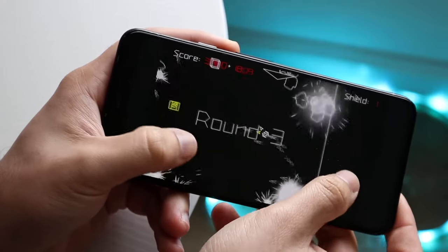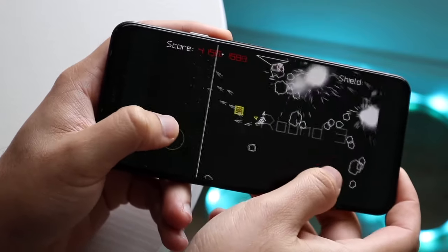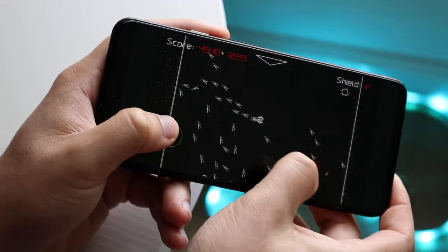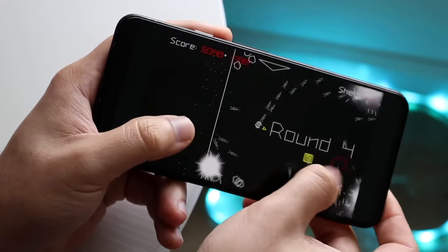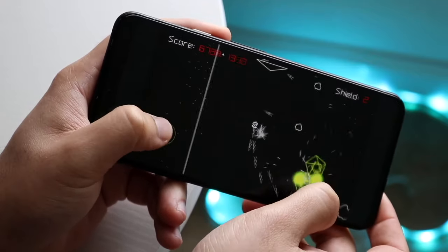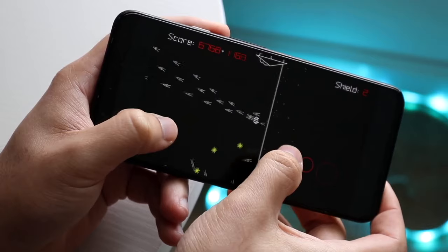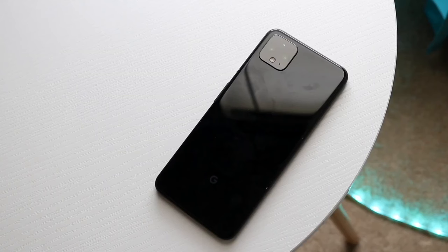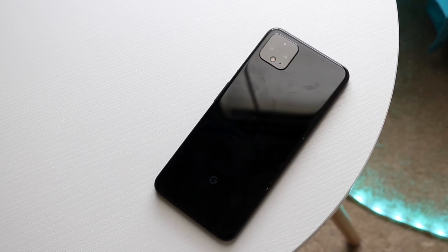Beyond that, you weren't really getting a 90Hz display on any other device, so it was really cool that we were getting that type of capability on this phone, which in and of itself was a super cool thing. There's not really anything super crazy going on with this phone that we haven't seen already, but from the front and the design, it definitely was a big step up coming from its predecessor.